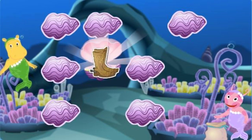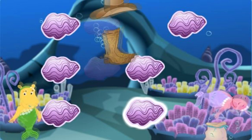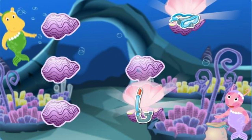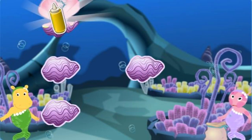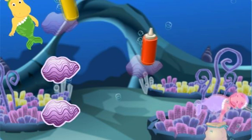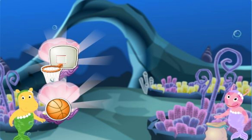Cowboy boots! A cowboy hat! You got it! A snorkel! A diving mask! That's it! A bottle of mustard! A bottle of ketchup! That's it! A basketball net! A basketball! You got it!